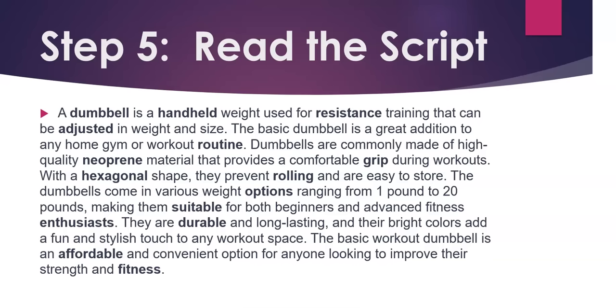Step 5. Read the script. I'll read the script again and you can follow along. A dumbbell is a handheld weight used for resistance training that can be adjusted in weight and size. The basic dumbbell is a great addition to any home gym or workout routine. Dumbbells are commonly made of high-quality neoprene material that provides a comfortable grip during workouts. With a hexagonal shape, they prevent rolling and are easy to store. The dumbbells come in various weight options, ranging from 1 pound to 20 pounds, making them suitable for both beginners and advanced fitness enthusiasts. They are durable and long-lasting, and their bright colors add a fun and stylish touch to any workout space. The basic workout dumbbell is an affordable and convenient option for anyone looking to improve their strength and fitness.